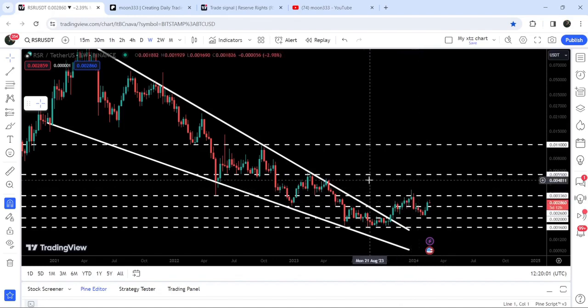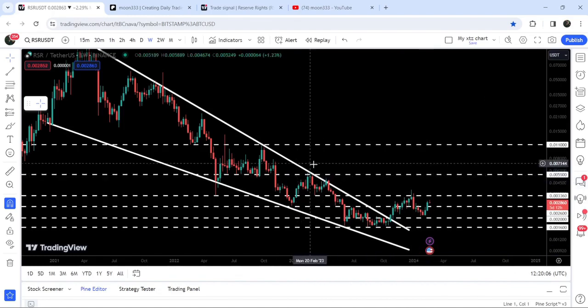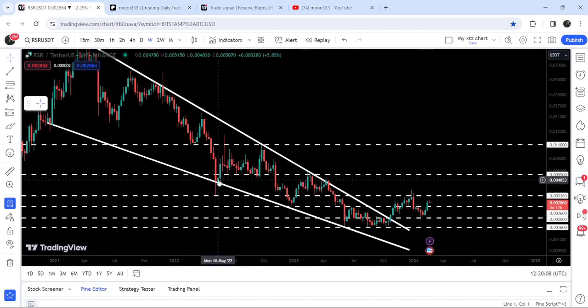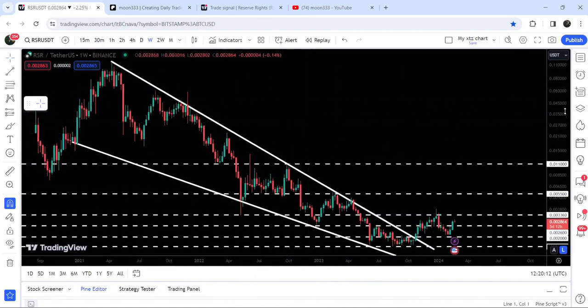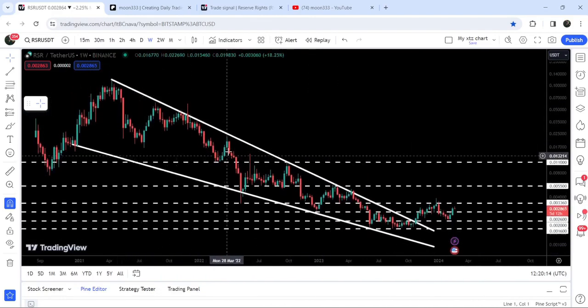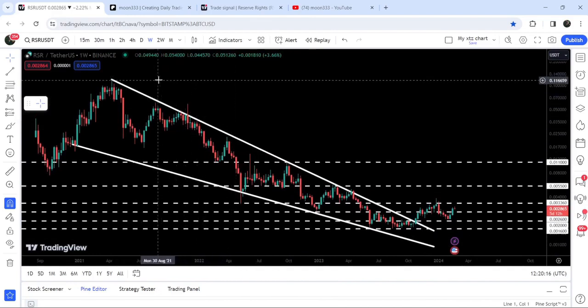And after that, the next major resistance will be here at $0.0055, almost at 0.5 cents, that has been previously working as a resistance here and for many weeks working as a support here. Now if we take a look at the final target for this huge breakout from the big falling wedge pattern, that target is here at the top of the wedge, which is approximately at $0.12.